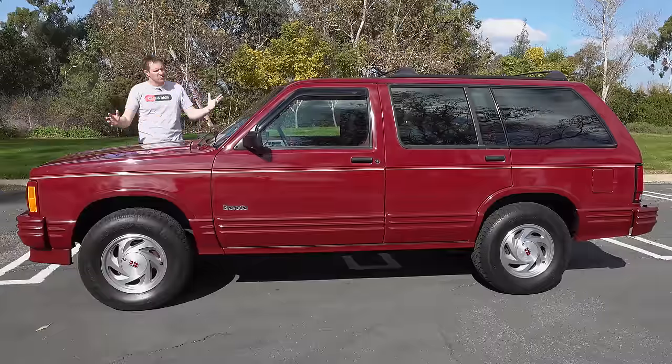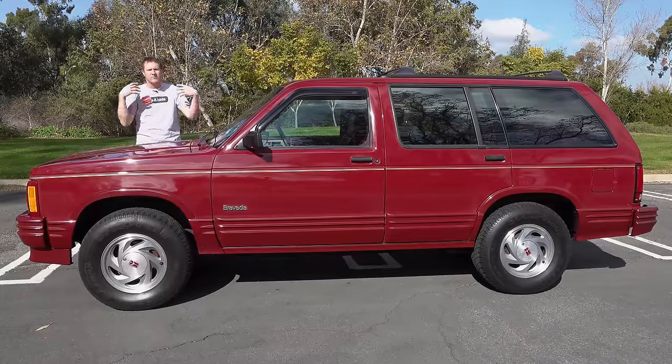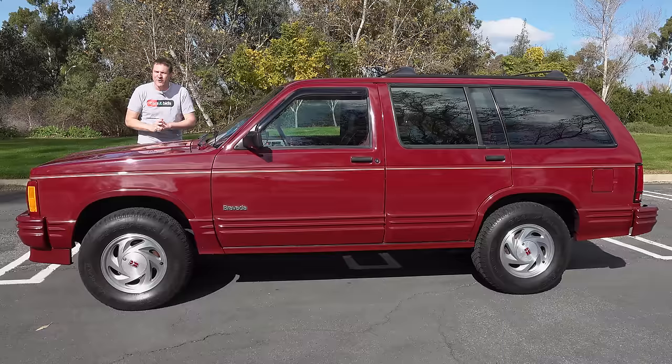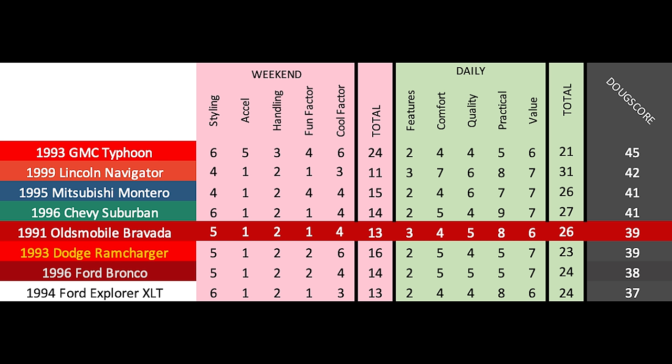That's the original Oldsmobile Bravada. It's amazing to see this as a predecessor to the formula that's become so common today: take a regular SUV, dress it up a bit, market it a certain way, and you've got luxury. It's special to see how it was done 30 years ago. Now it's time to give this Bravada a Doug Score: 39 out of 100. The Bravada surprised me for how GM approached luxury — it looks nicer than a Blazer, has more equipment, and the interior's been dressed up, but the driving experience is basically the same. The original Bravada is an amazing look at the history of the luxury SUV, and I'm truly thrilled I had the chance to spend the day with one.